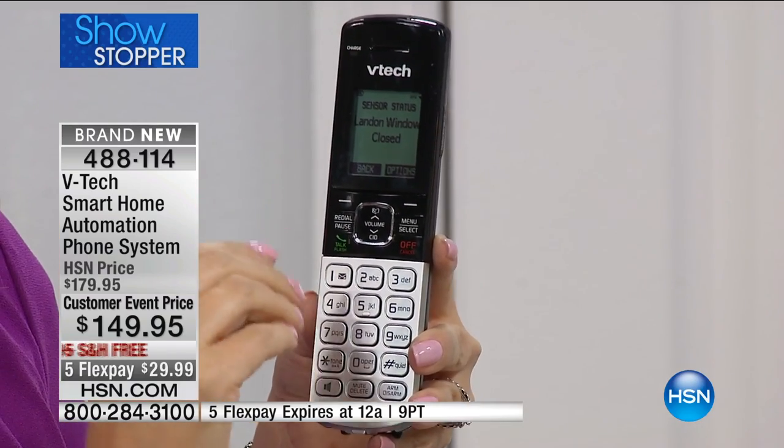And it is so cool — when it calls you on your cell phone, it'll say to you, 'garage door is open.' So you're getting this phone call, you're getting access to this instant information.